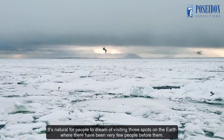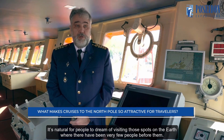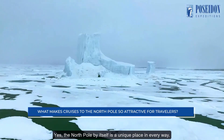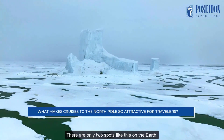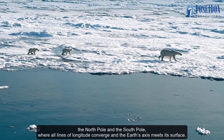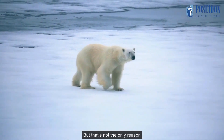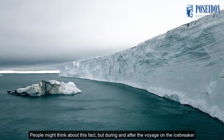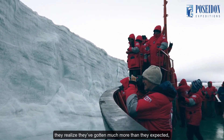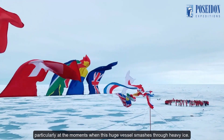It's natural for people to dream of visiting those spots on the Earth where there have been very few people before them. The North Pole by itself is a unique place in every way. There are only two spots like this on the Earth — the North Pole and the South Pole — where all lines of longitude converge and the Earth's axis meets its surface. But that's not the only reason. People might think about this fact, but during and after the voyage on the icebreaker, they realize they've gotten much more than they expected, particularly at the moments when this huge vessel smashes through heavy ice.